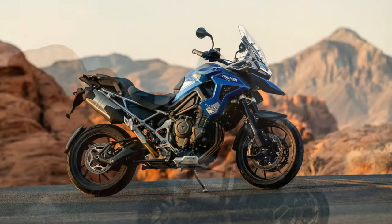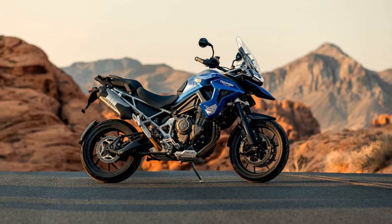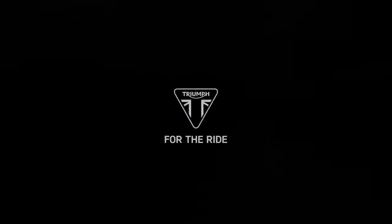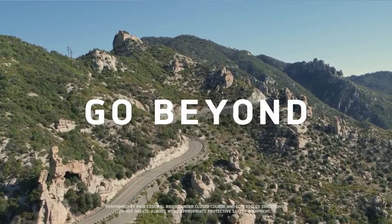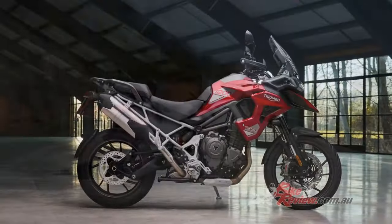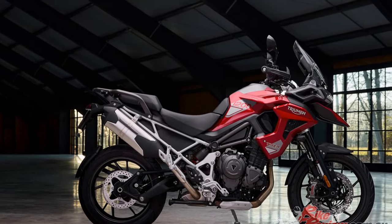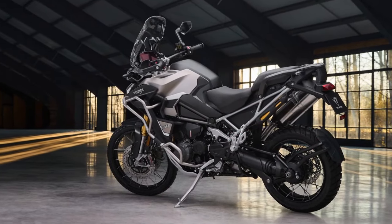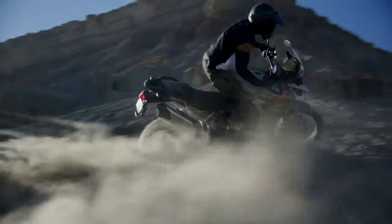The Tiger 1200 Rally Explorer rides on tubeless spoked wheels — 21-inch front, 18-inch rear — while the GT Explorer is equipped with cast aluminum wheels, 19-inch front, 18-inch rear. The redesigned seat on both models features a flatter profile, providing increased rider space. An accessory low-seat option reduces seat height by 0.8 inches on the GT Explorer, from 33.5 inches to 32.7 inches, and on the Rally Explorer, from 34.5 inches to 33.7 inches.